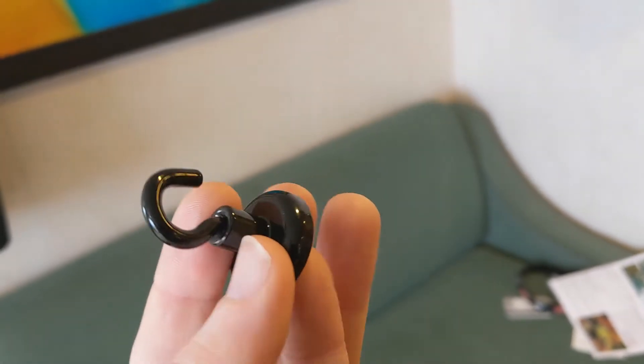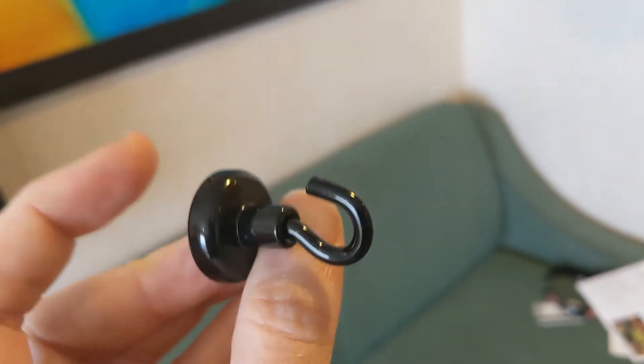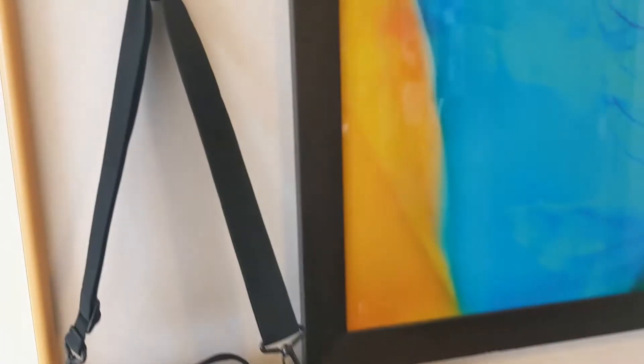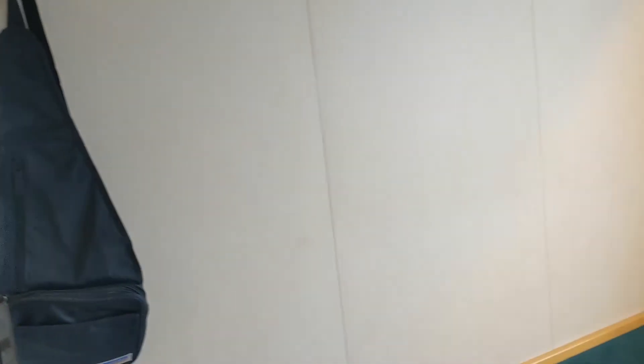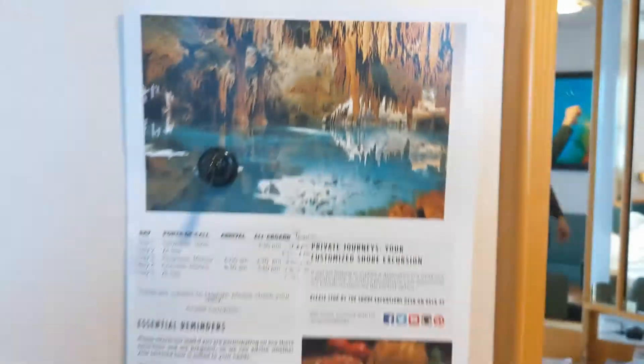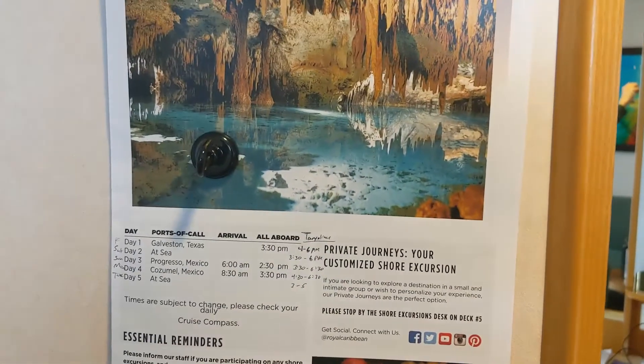First up are these little magnet hooks. They've got real strong magnets on the back. What they don't necessarily tell you is every wall in a cruise ship is made of metal, or is metal underneath. So it's really easy to put these hooks around and hang bags on them, or you can use it to hang up a piece of paper, notes. You could hang things on your doors. You can do lots with them.